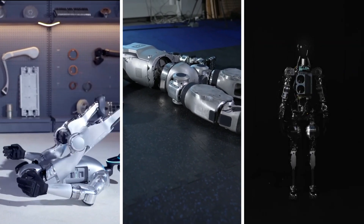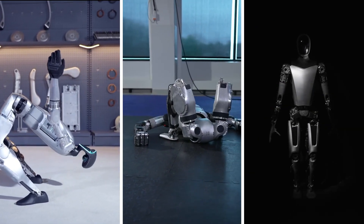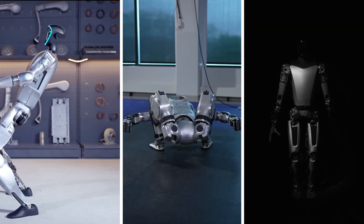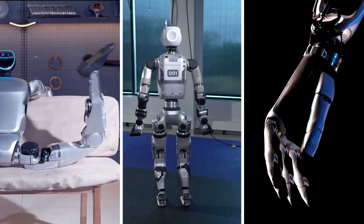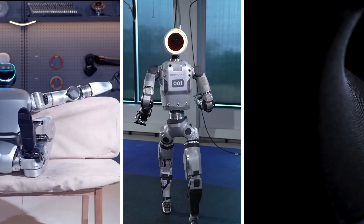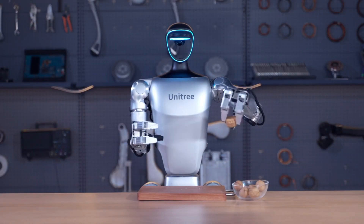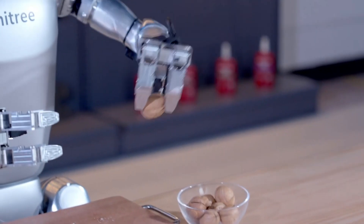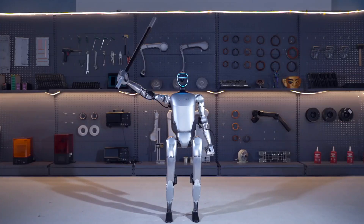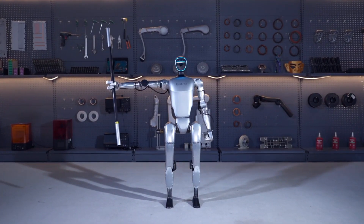While the Unitree G1 humanoid robot, Boston Dynamics' Electric Atlas, and Tesla's Optimus share some similarities in their humanoid form and potential applications, they also have distinct differences in terms of their design, capabilities, and target markets. The Unitree G1 stands out for its affordability, versatility, and impressive performance-to-price ratio, making it an attractive option for research institutions and companies with limited budgets.